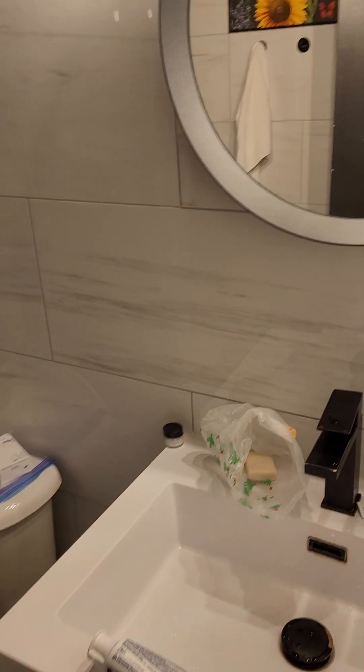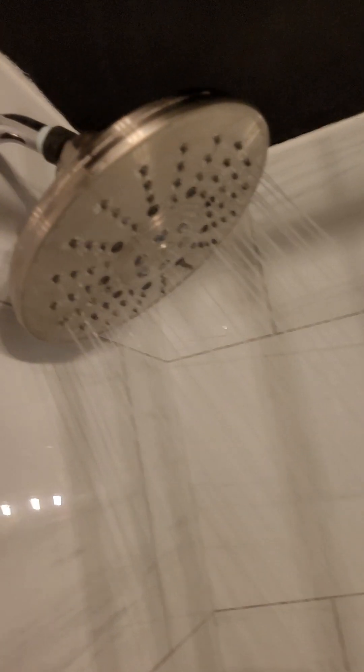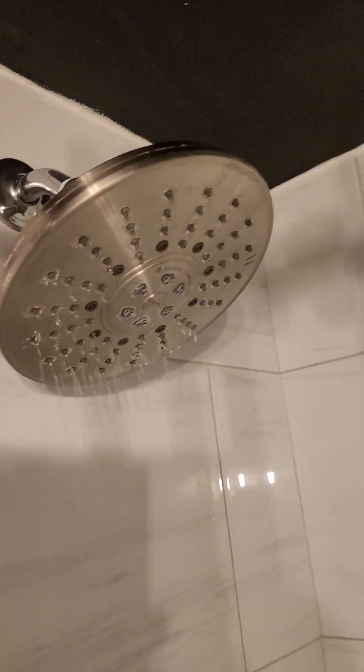This is the bathroom area — nice bathroom area. That's the shower. I'm gonna show you how the shower works. It's like that — very nice shower.